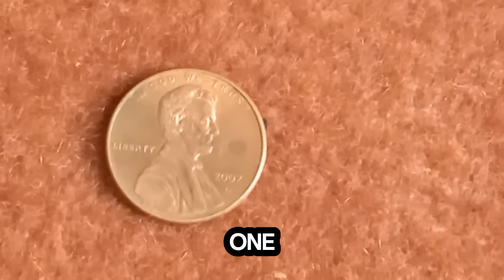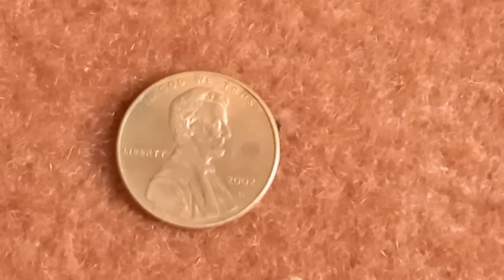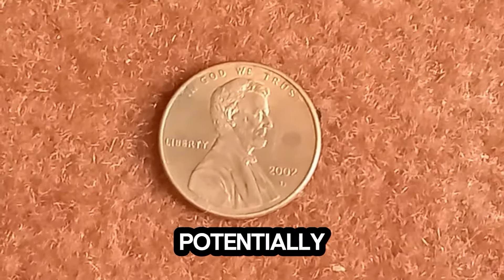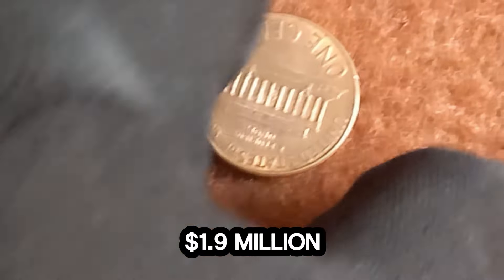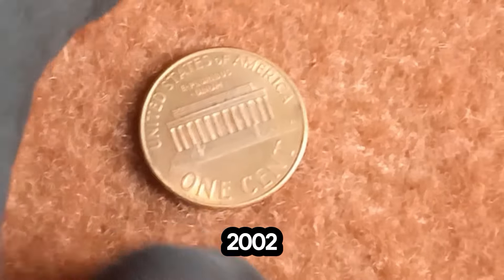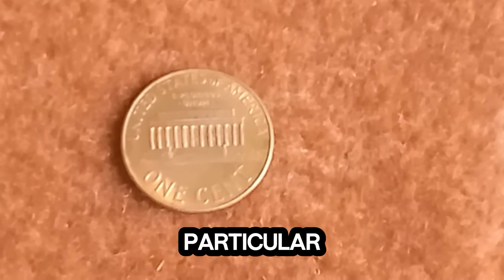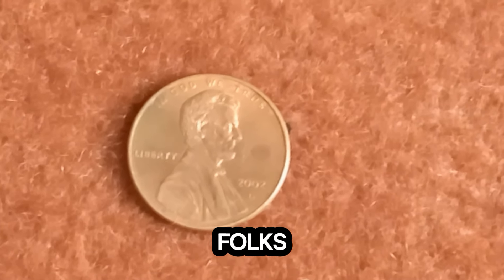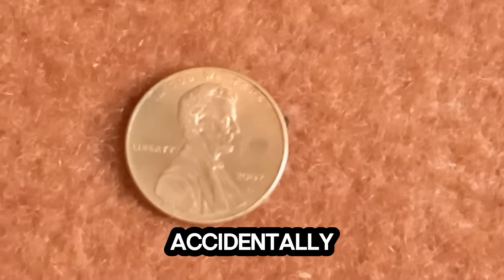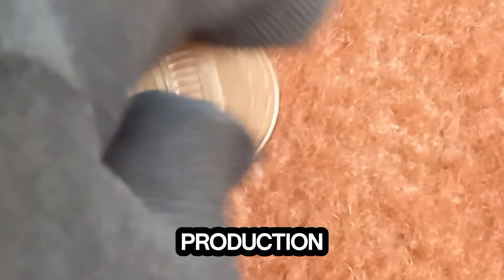Here's a find that's sure to make any numismatist's heart skip a beat. What you see right here is not your average penny. This humble-looking coin holds a secret that could potentially change someone's life forever. Let's dive into the story of the 2002 D Lincoln penny worth a staggering $1.9 million. This particular coin is a rare gem among collectors. In 2002, the Denver Mint accidentally struck a small number of pennies using leftover bronze planchets from 1943. These planchets, intended for steel pennies during World War II, found their way into production nearly 60 years later.